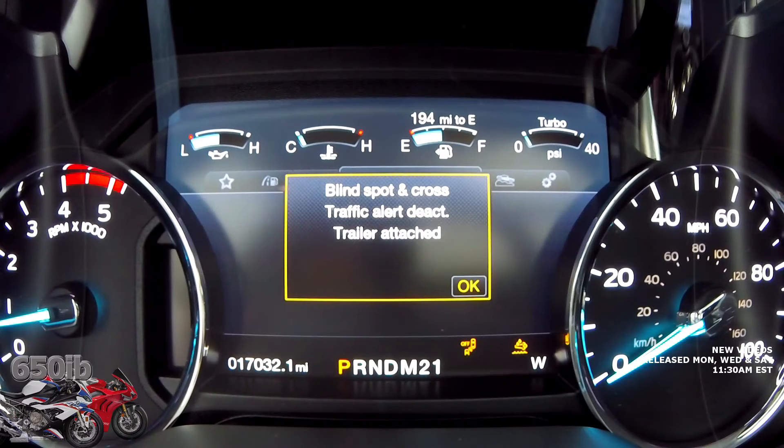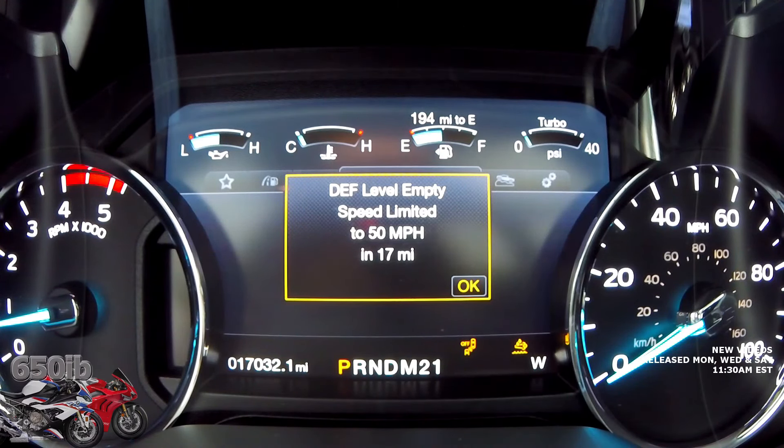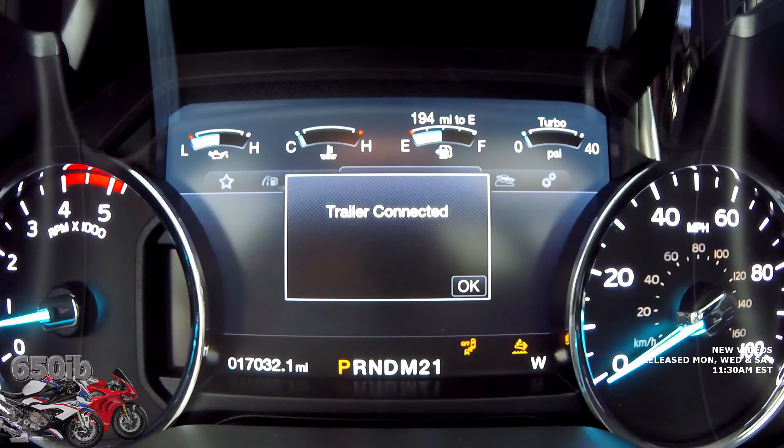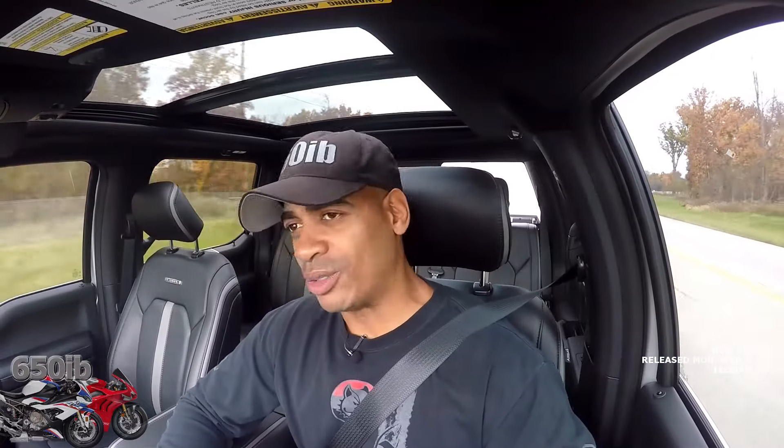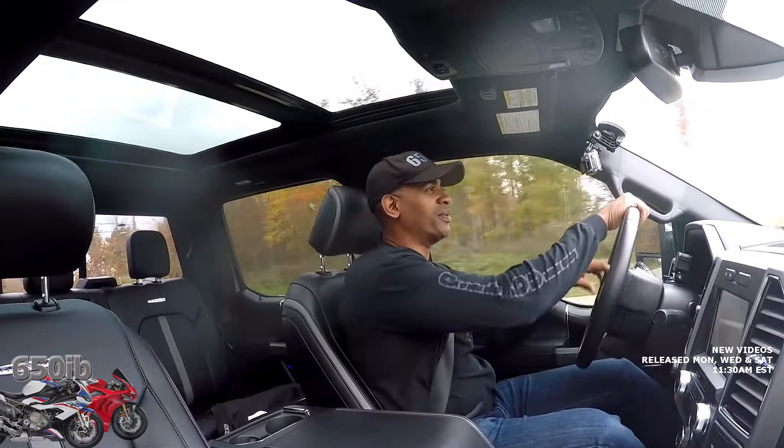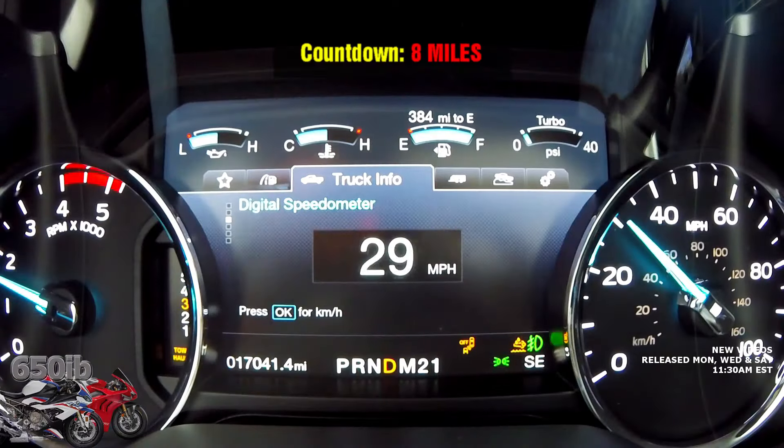Let's see how many miles we have here. Blind spot — yes, I know. Trailer connected — yes, thanks. All right, let's go for a cruise. We've got about eight miles remaining before who knows what happens.